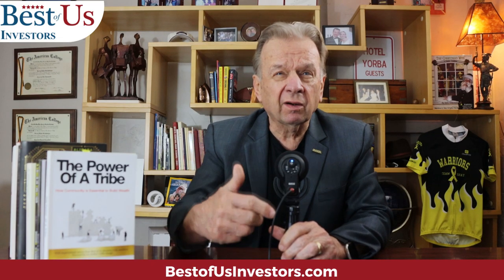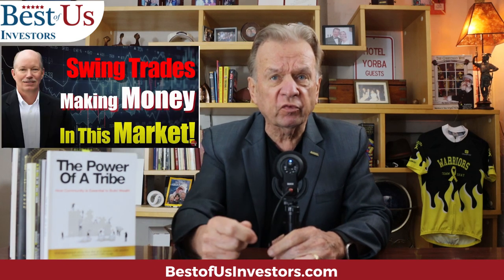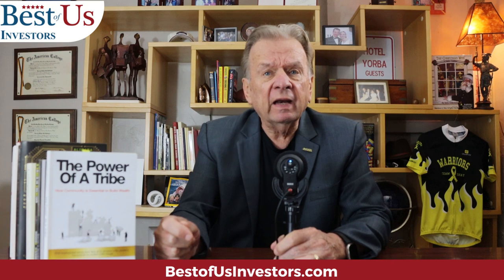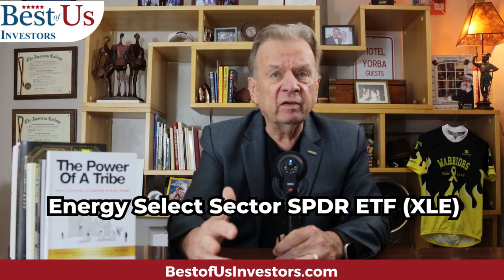Yesterday during our stock talk — a Zoom call we hold with our tribe members where we talk about the stock market — I asked Mark, the guy on our Discord who runs our course on how to swing trade, if there was any stock that he did a swing trade on that he wished he hadn't sold. He said yeah, there is one: it's XLE.